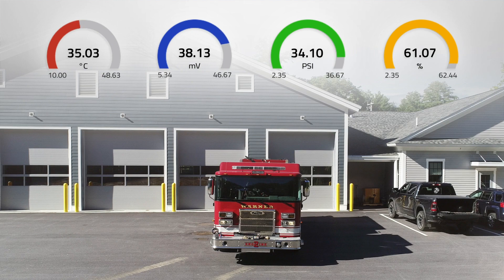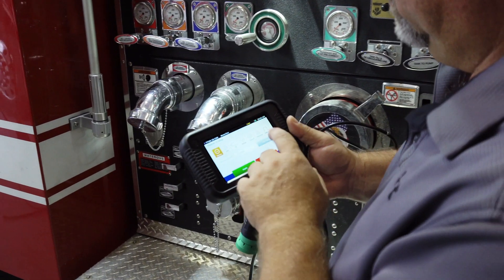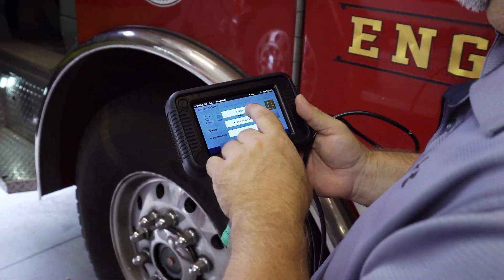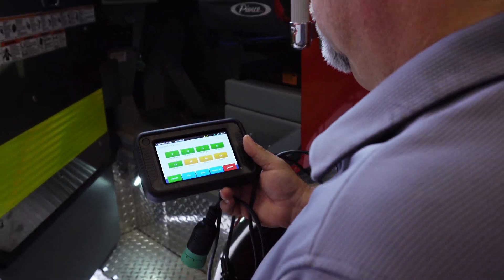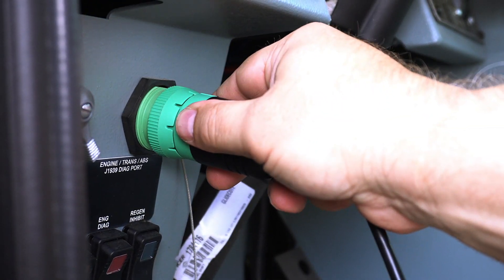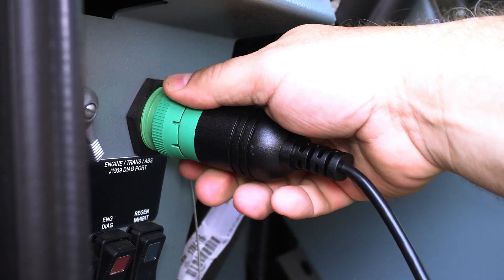This CAN bus recording instrument is perfect for small businesses, municipalities, or people with a fleet of diesel engine vehicles looking to optimize vehicle performance, minimize usage costs, and prevent costly breakdowns.